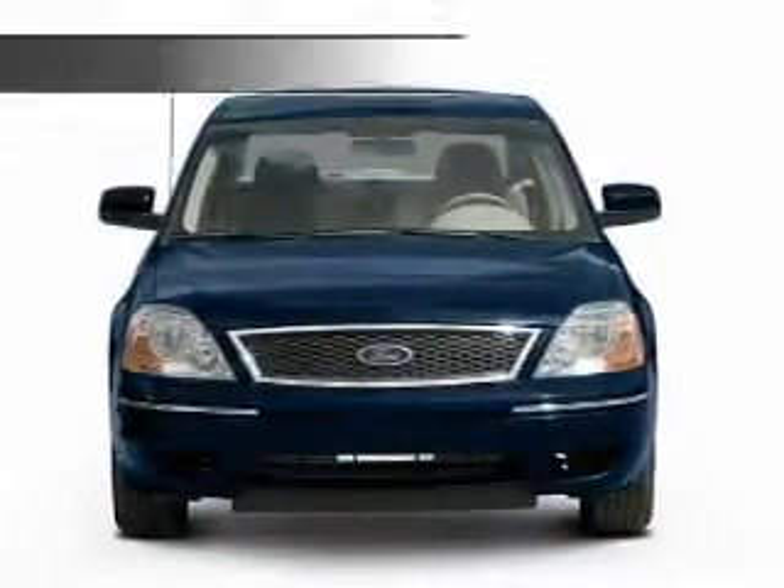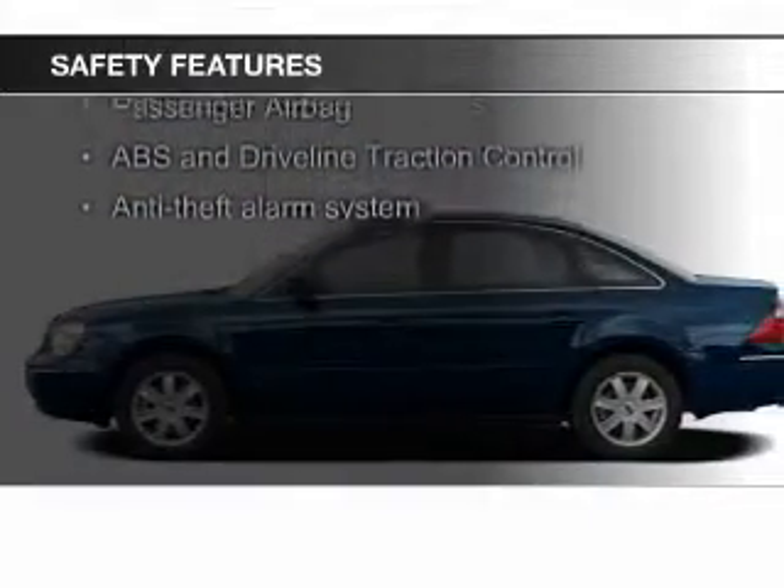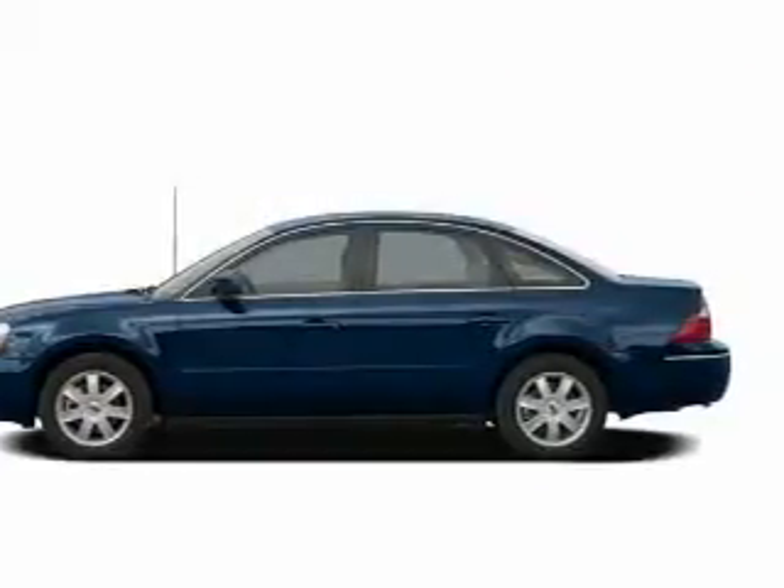Safety was made a priority with these features: fog lights, independent suspension, traction control, a passenger airbag, front ventilated disc brakes, and anti-lock brakes.